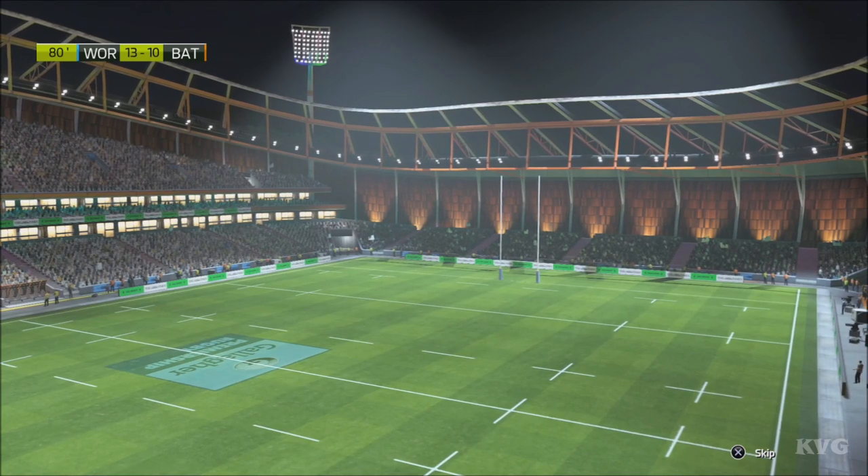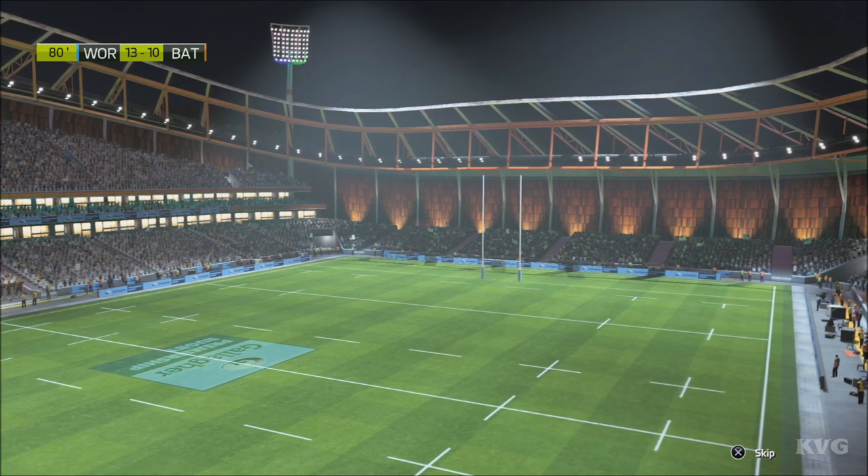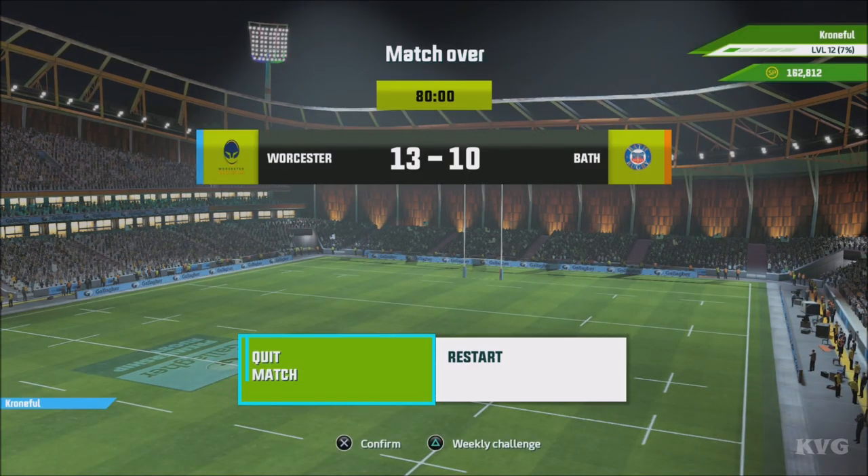It was such a tough defeat for Bath, who did work so hard against Worcester. Yeah, they couldn't avoid defeat despite some sterling effort. I think they might be kicking themselves because they were potentially there — it was a tough one.